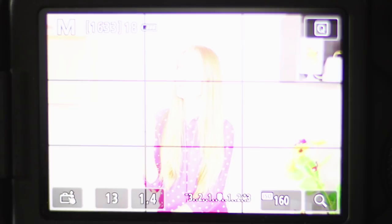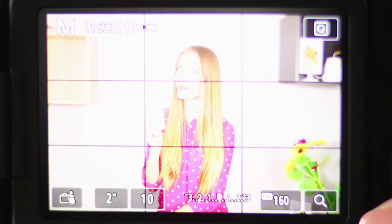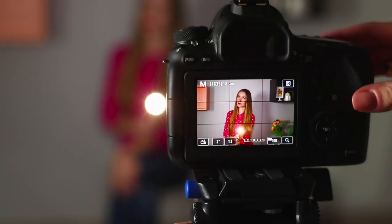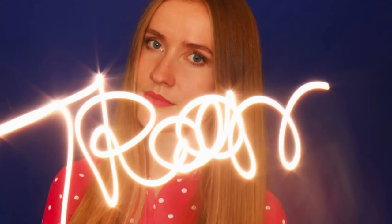Now pay attention — let's get comfortable with the light freeze technique! Install the camera on a tripod and adjust the settings: set the exposure time to 2 seconds, choose an aperture from 8 and above, and photo sensitivity from 100 to 200. Turn off the light and turn on the flashlight on your phone! As soon as you click the shutter button, start drawing pictures with a flashlight. Light drawings look fantastic!